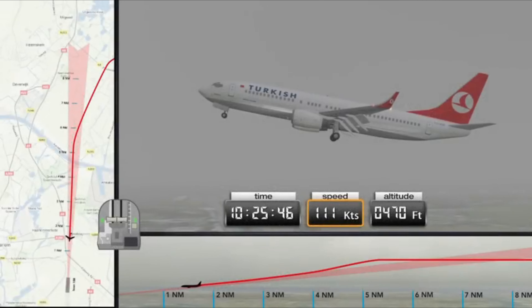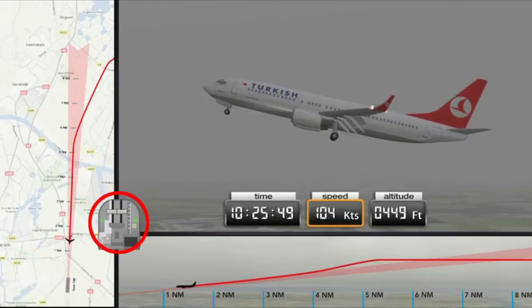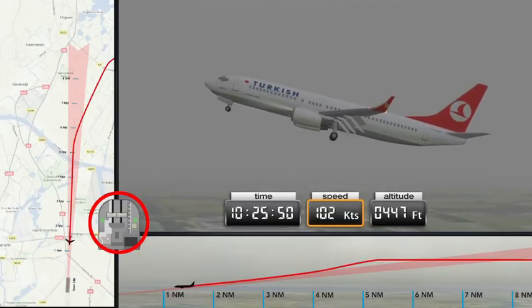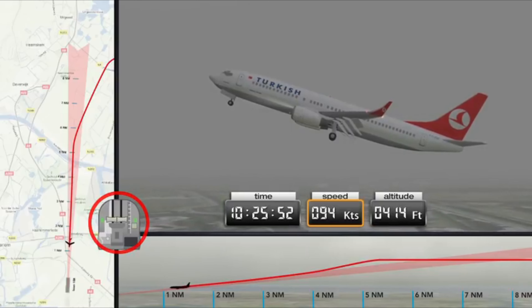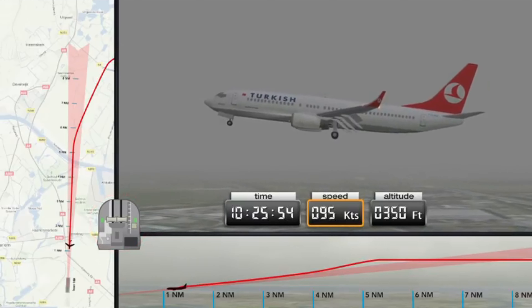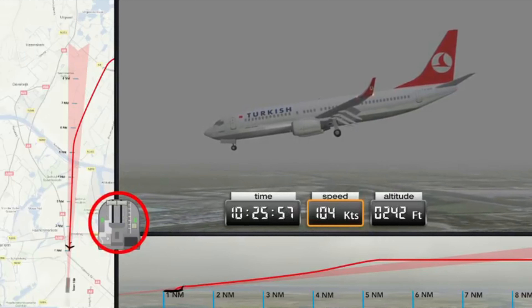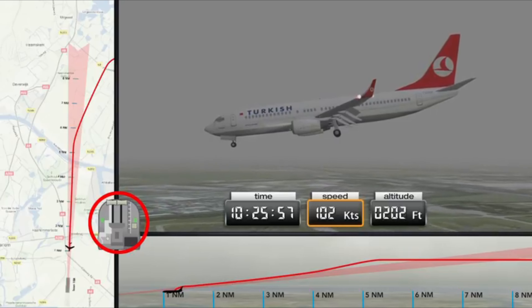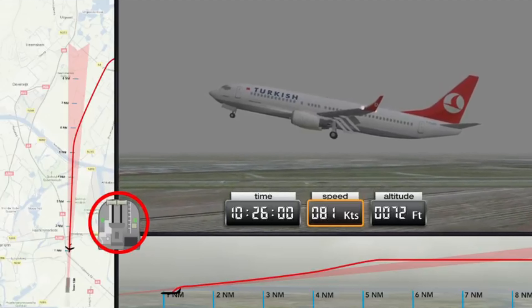In the final seconds captured by the flight data recorder, once the stick shaker is activated, the co-pilot slides the throttles forwards and pushes the control column to lower the nose of the aircraft. The captain takes over control, but the autothrottle is not deactivated, which means that it almost immediately closes the throttle again. The autothrottle and autopilot are then deactivated. Seven seconds later, full thrust is applied. By this point, there is insufficient height remaining to recover from the stall. The aircraft crashes into a field located one mile from the runway.